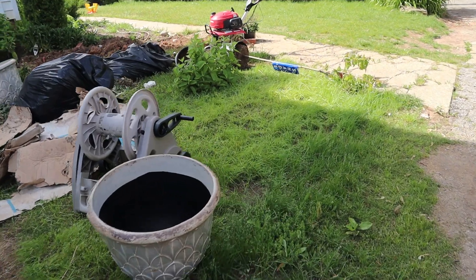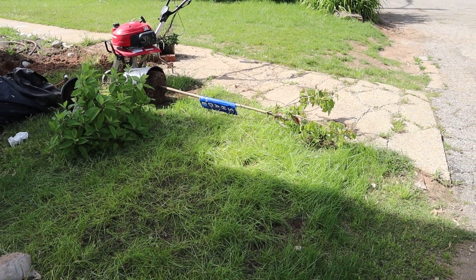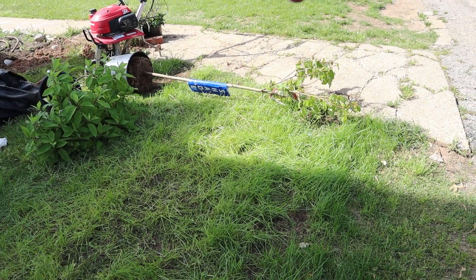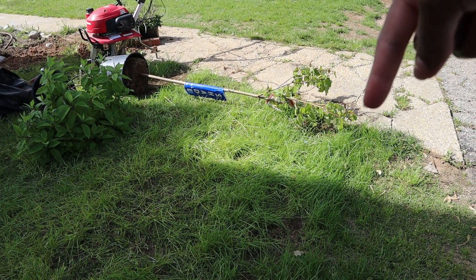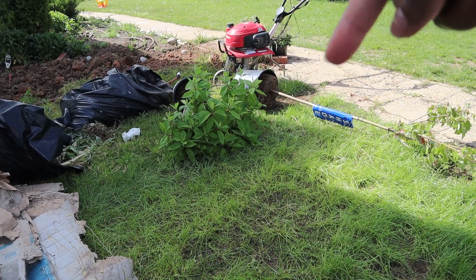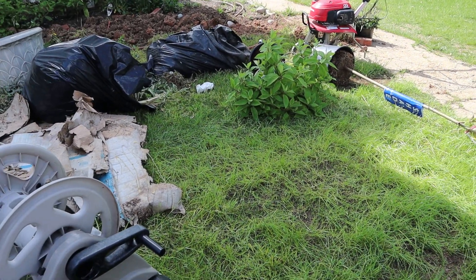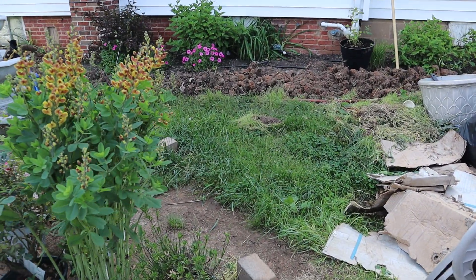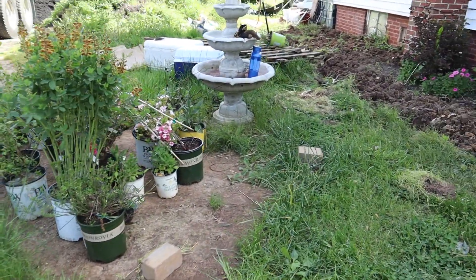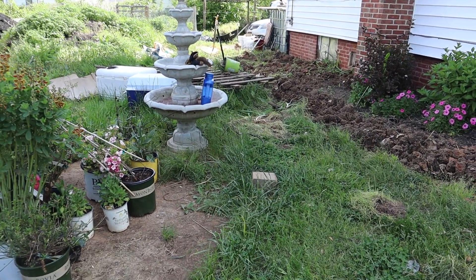The fence will run along this side, right where you see the tiller I rented from Home Depot this morning. It'll also go where the cracked walkway is — that's getting replaced. The fence will open right in the middle as an entrance, with a walkway — I'm not sure if I want paver stones or brick to match the side of the house — leading up to my water fountain.